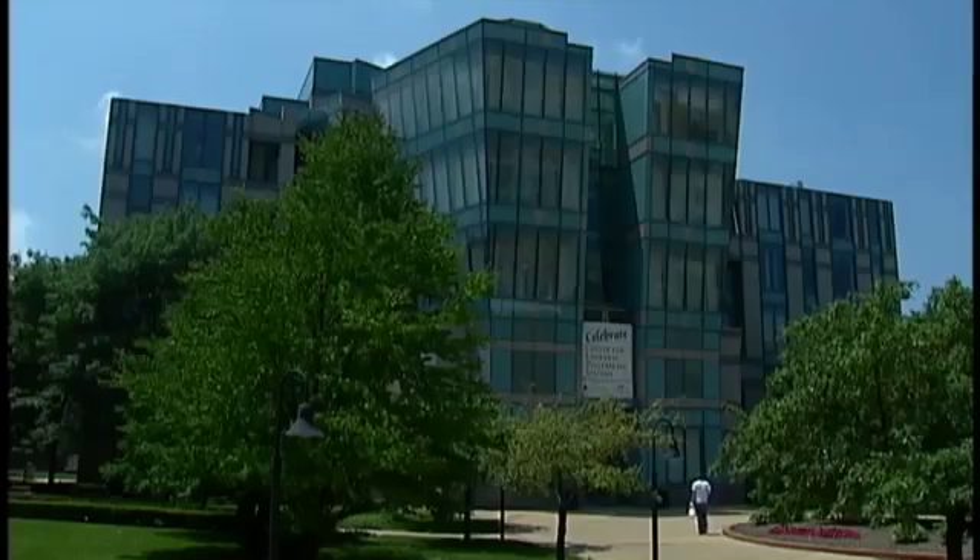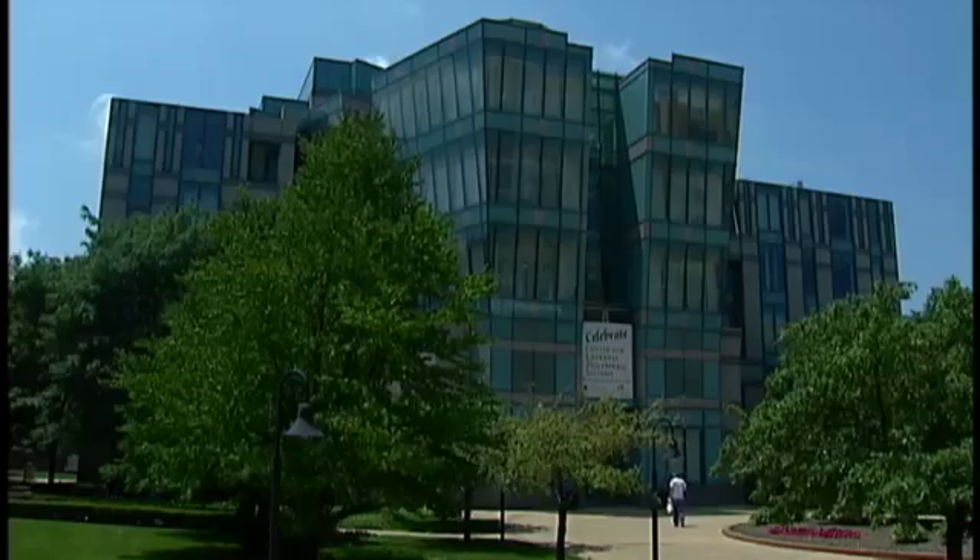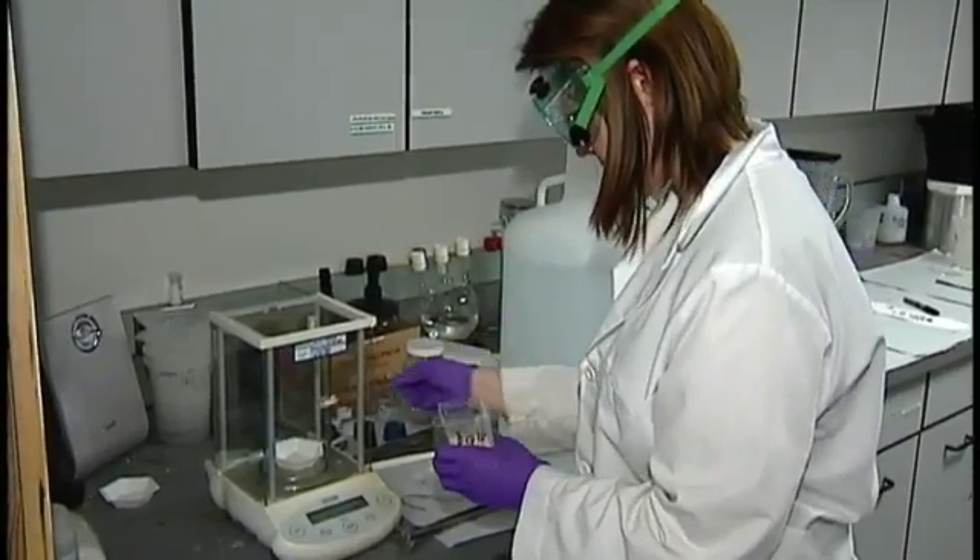Our job here is to educate young people. Everyone who comes through the lab says this is really cool, can I sign up? That's because in this lab in the Case School of Engineering in Cleveland, Ohio, researchers get to play with clay all day.